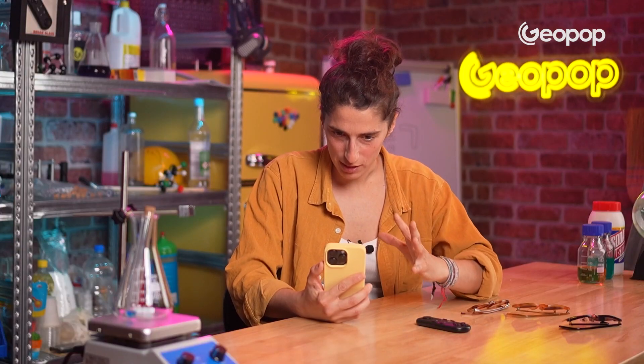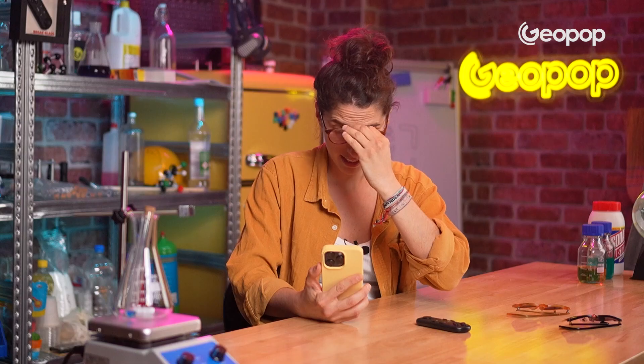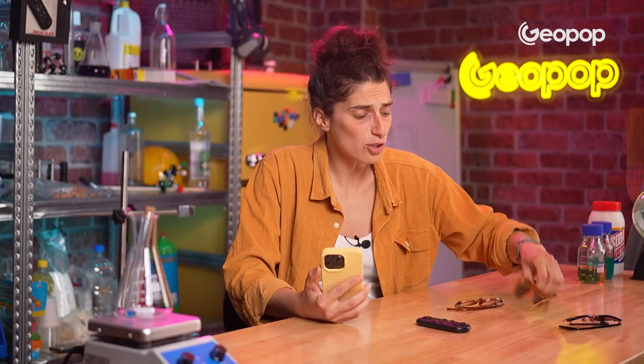Look at this. I try to unlock my phone with my face and it's fine. I can do it. I try with glasses and also in this case I can unlock it.